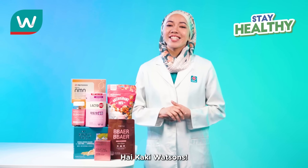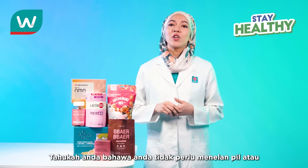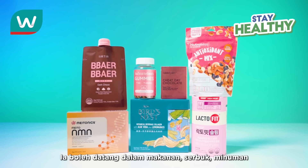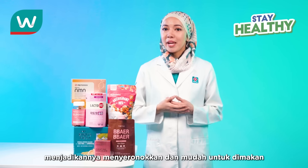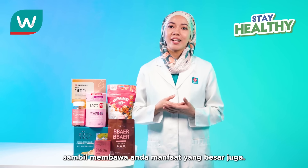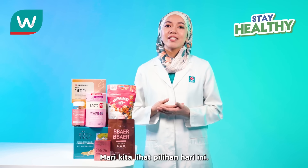Hi, Kaki Watson's. Did you know that you don't have to swallow pills or tablets to stay glowing and beautiful? It can come in food, powder, drink, or even gummy form, making it fun and convenient to consume while bringing you great benefits as well. Let's take a look at our selection today.